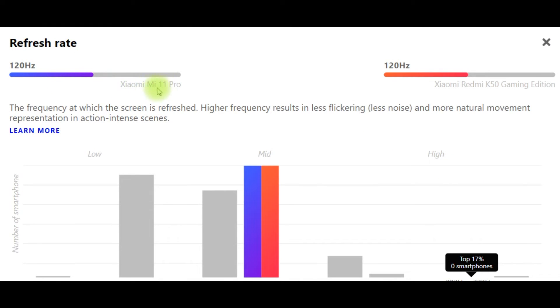Xiaomi Mi 11 Pro 120Hz, Redmi K50 Gaming Edition 120Hz too. The frequency at which the screen is refreshed — a higher refresh frequency results in less flickering, less noise and more natural movement representation in action-intensive scenes.